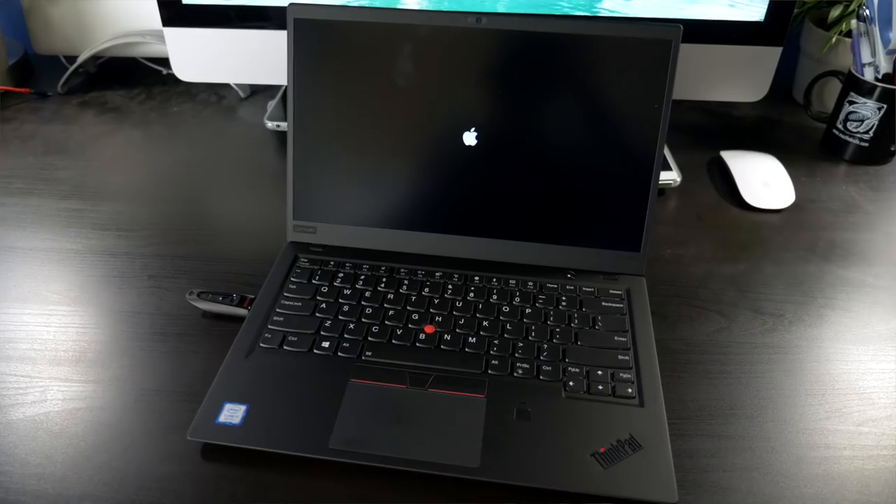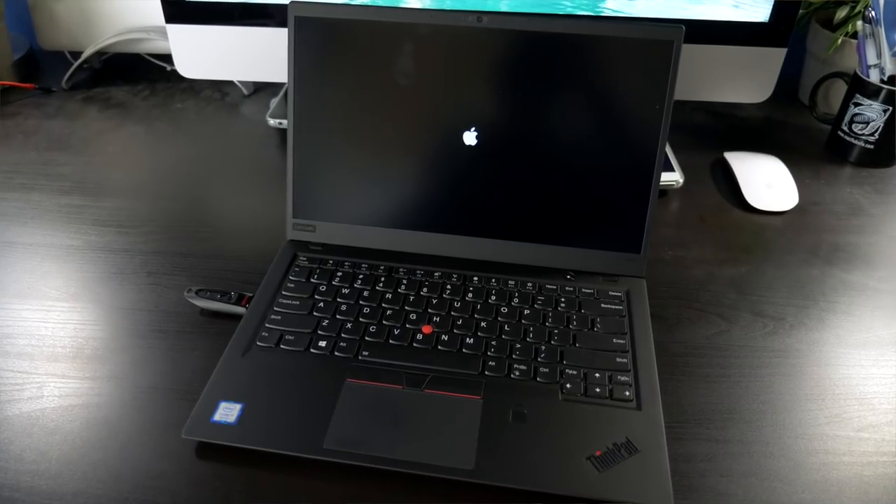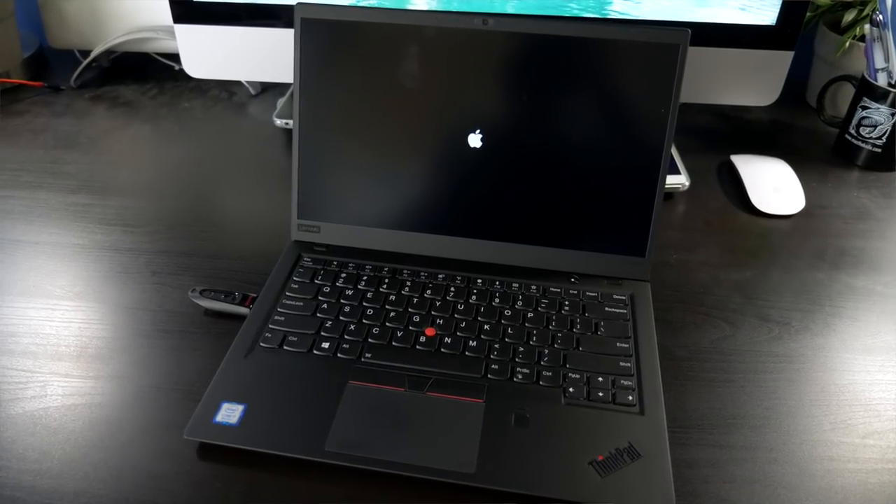Hey everyone, it's Colin. How's it going? There's a collection of Mac aficionados who are very passionate about their computers and often know way more about how they work than the average user. But these people didn't buy their machines from Apple — they built them themselves. Let's talk about the Hackintosh.